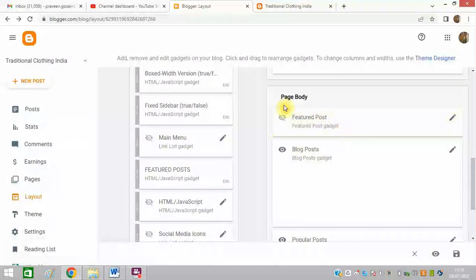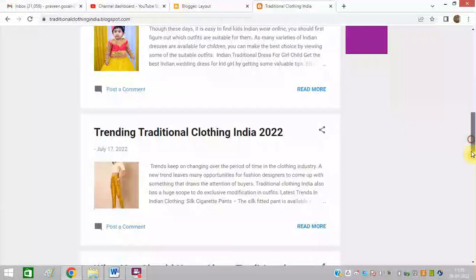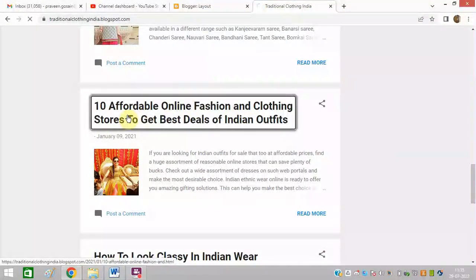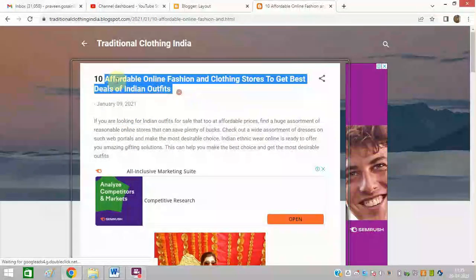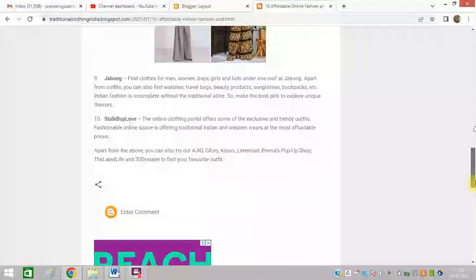You can see the featured post is now turned off. I can now open any blog properly. Let me show you — I'll open '10 Affordable Online Fashion.' Now it is opening and my featured post is not showing. So I hope you will now be able to do it — it is very easy.